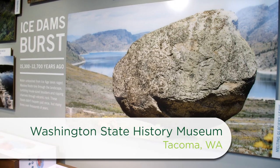I'm here with Gwen Whiting at the Washington State History Museum in Tacoma, Washington. We're standing in a gallery called Shaping a New World, and this area really talks about the volcanic forces that formed the state, as well as other events like the great floods.